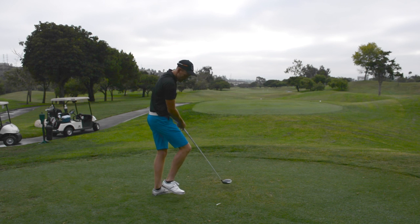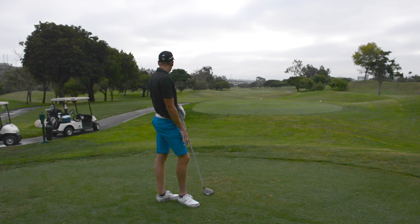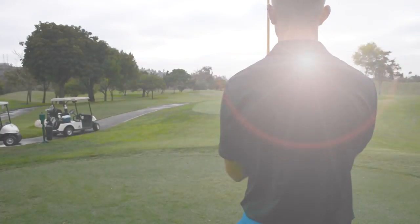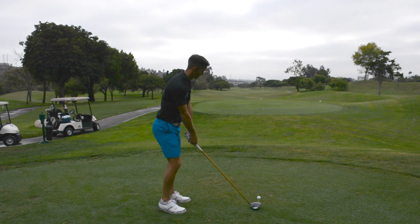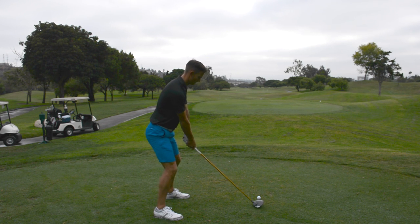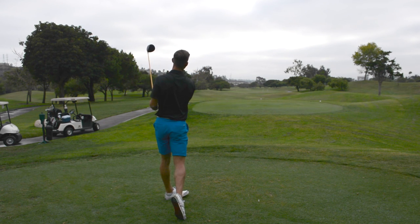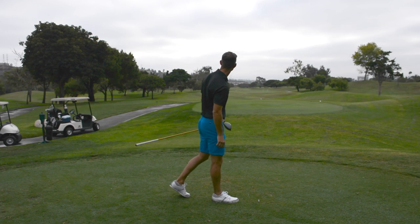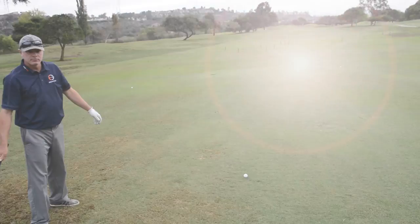Yeah, nice shot. Good one. It's easy today. It is isn't it? Easy game. That was definitely lofted up. That's low, that's got a bit of bite in the end of it as well. Bit of run. Good drives there.